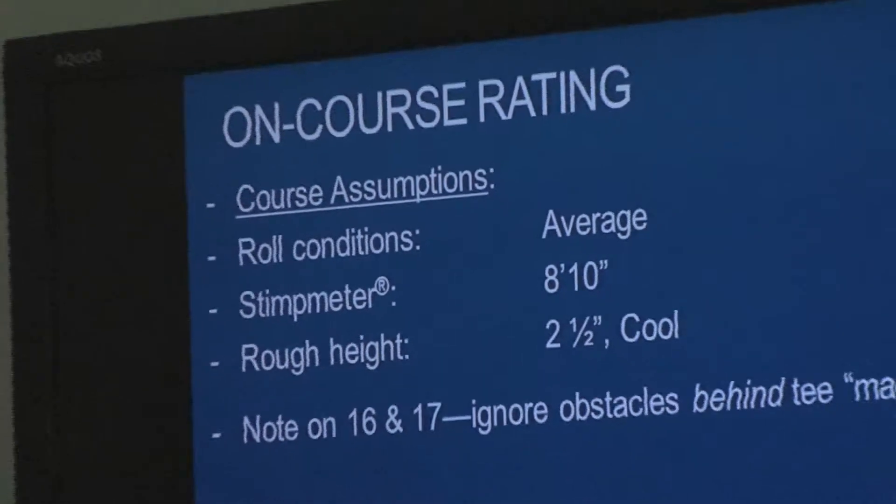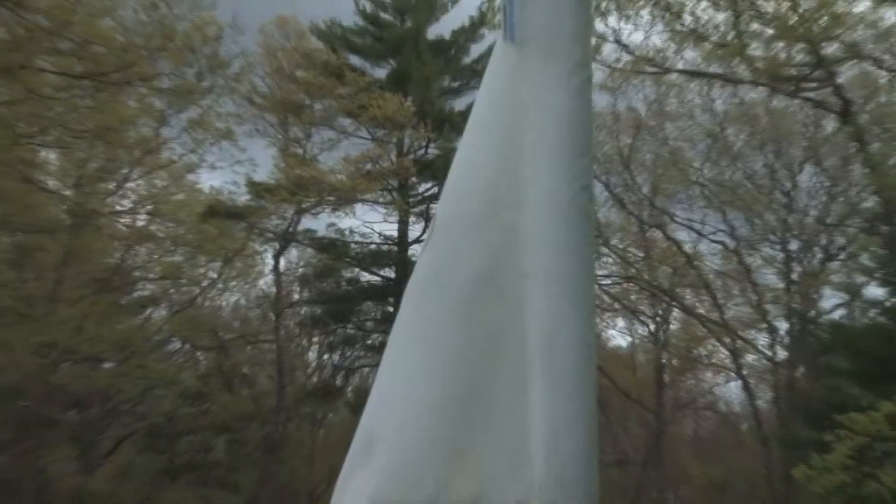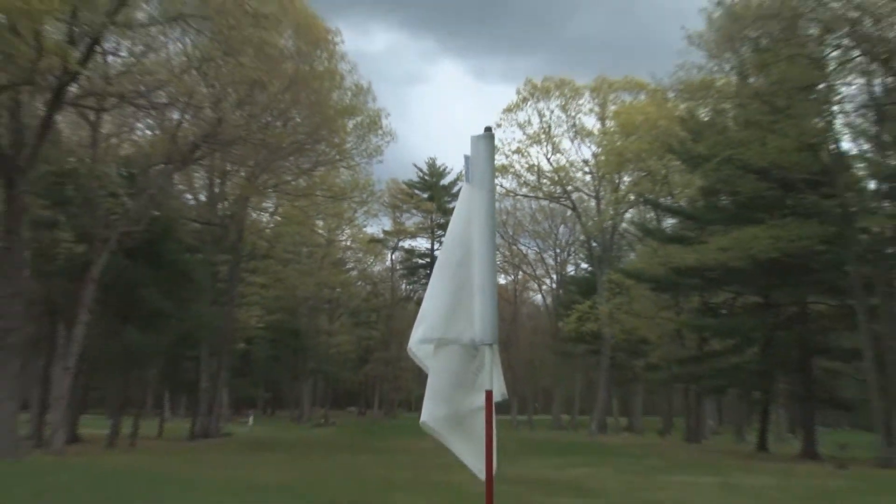This is a par-3 golf course. So the first couple holes we're going to rate, we sort of develop magic tees. Basically, where the tee starts, you can just ignore those obstacles that got you to that point. We're trying to say maybe a ball's in the air once you get to the tee, but then just rate from the tee forward — ignore the obstacles that are behind the tee.